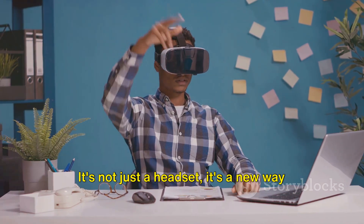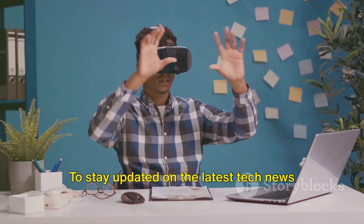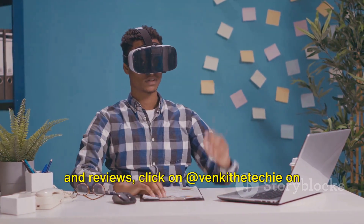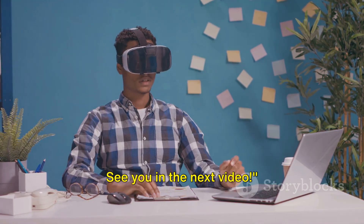It's not just a headset — it's a new way to interact with the digital world. To stay updated on the latest tech news and reviews, click on Venkiteki on the screen and subscribe to the channel. See you in the next video.